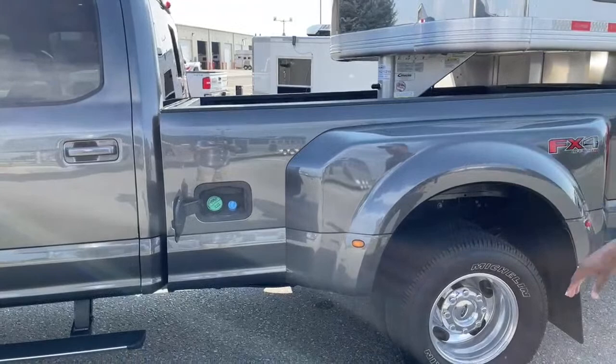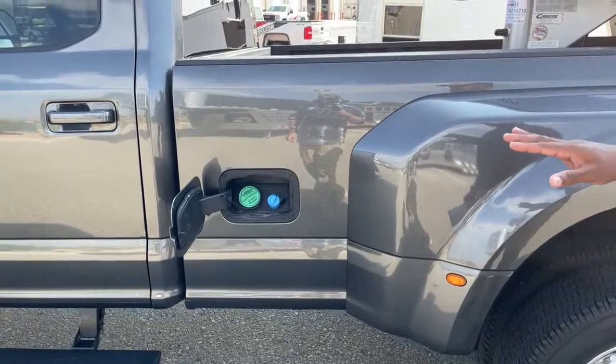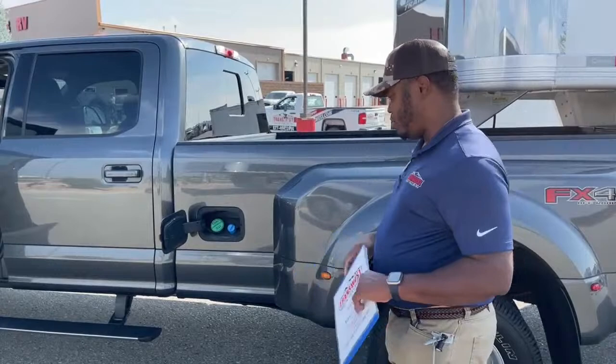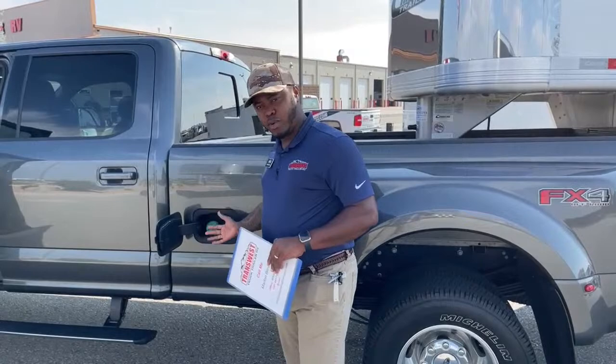Similar to the Ram I covered yesterday, this one has the DEF tank right next to the diesel tank, which makes life very easy — you pull in and both DEF fluid and diesel are in the same area. You don't have to go under the hood for the DEF, which prevents the fluid from getting on engine surfaces. DEF fluid will crystallize and turn white if it lands anywhere, so you need to wash it down immediately.